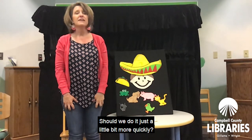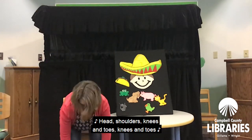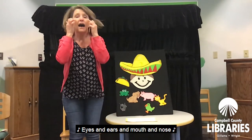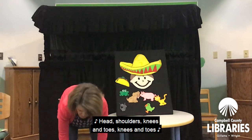Did you do it? Should we do it just a little bit more quickly? Head, shoulders, knees, and toes, knees and toes. Head, shoulders, knees, and toes, knees and toes. Eyes and ears and mouth and nose. Head, shoulders, knees, and toes, knees and toes.